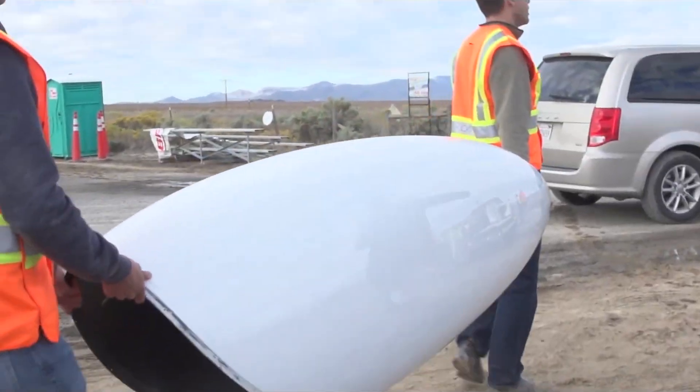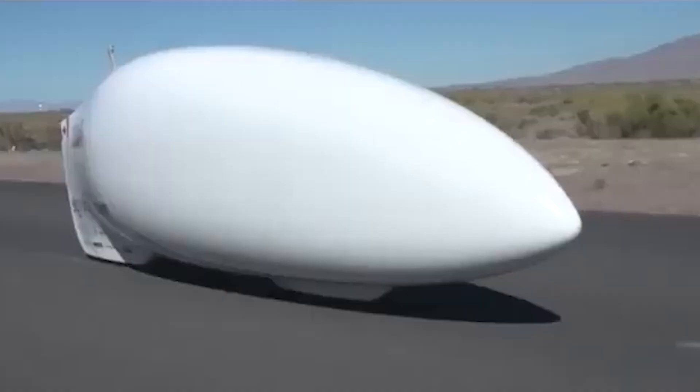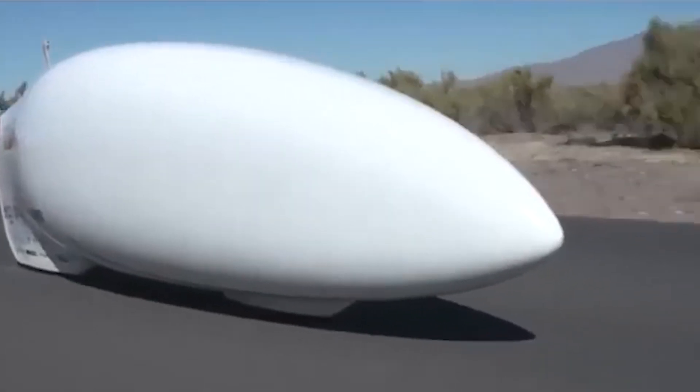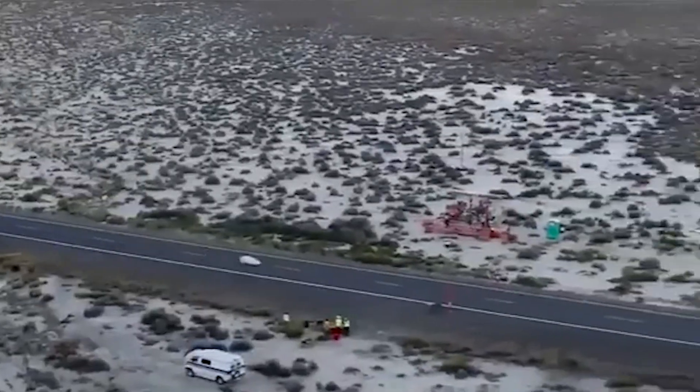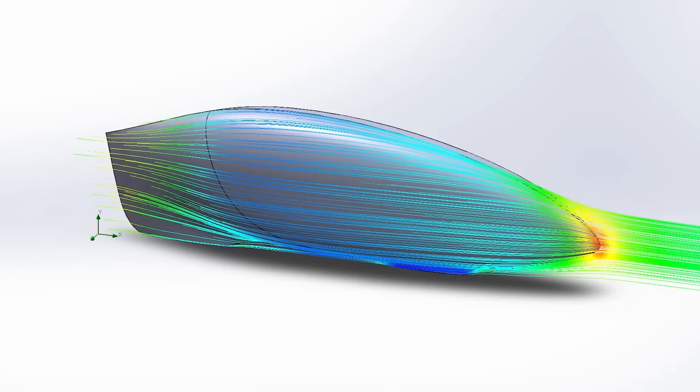ETA's design was all about mastering aerodynamics. Its drag coefficient is less than 1% of a standard car — and that's not a typo. The bike's outer shell was shaped like a perfect teardrop, the most efficient shape for cutting through air.